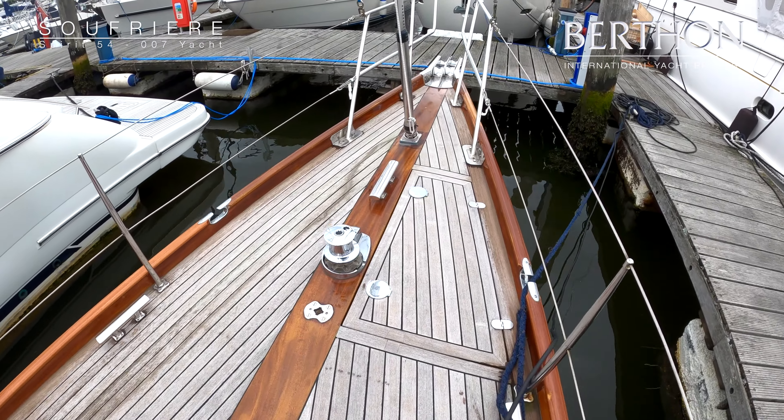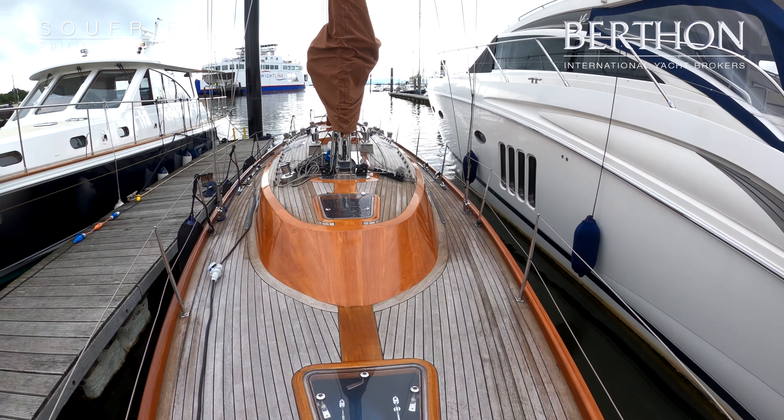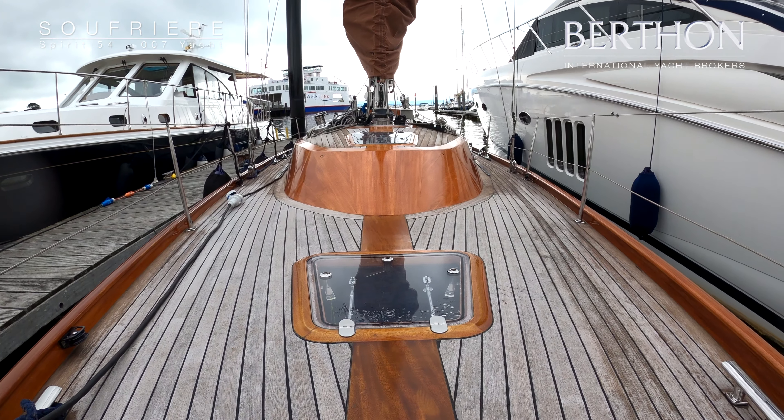Lovely mahogany superstructure, swept teak decks, flush hatches, and a lovely clear deck. Look how those cleats are inset in the toe rail.